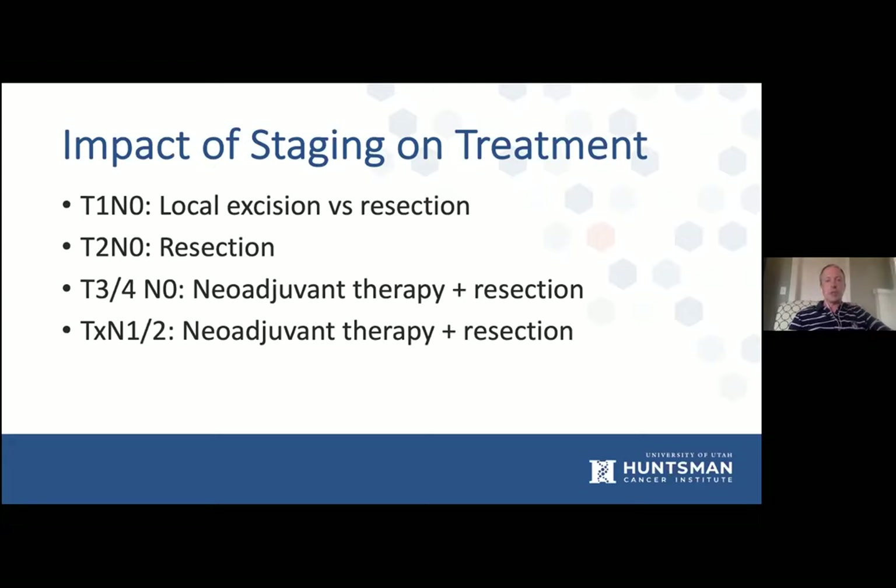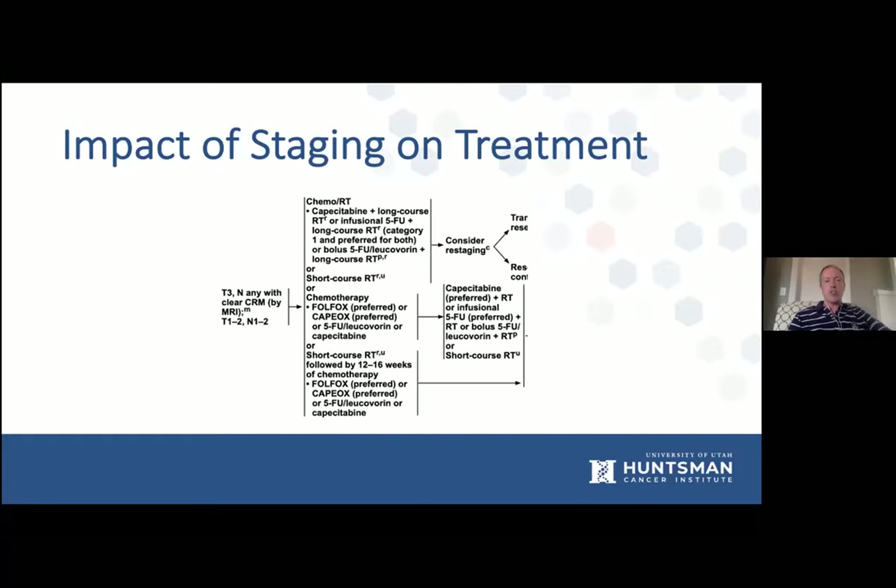The impact of staging on treatment: T1 and T2 N0 tumors are easy — you simply take them out. T3, T4, and node-positive disease usually require some type of neoadjuvant therapy plus resection. The NCCN guidelines show how critical it is to get staging correct. For T3 with any nodal mets, clear circumferential resection margin is key. There are many options: chemoradiation as standard historical treatment, short course radiation, full chemotherapy then chemoradiation, or short course radiation followed by chemotherapy. This is the individualization of treatment depending on pre-op imaging and patient discussion.